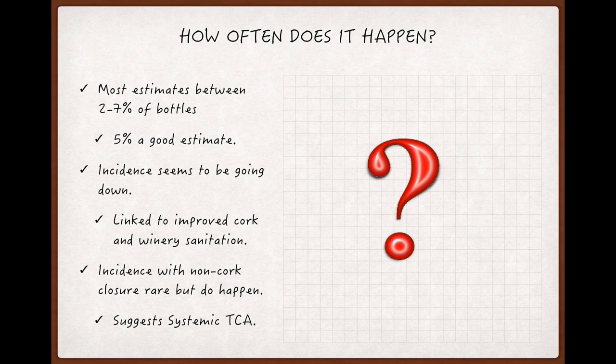Thankfully, the incidence of corked bottles seems to be going down, and this decrease is linked to better practices involving cork processing and winery sanitation. But more research needs to be done — what evidence there is seems to suggest that TCA may not be separable from the use of corks.